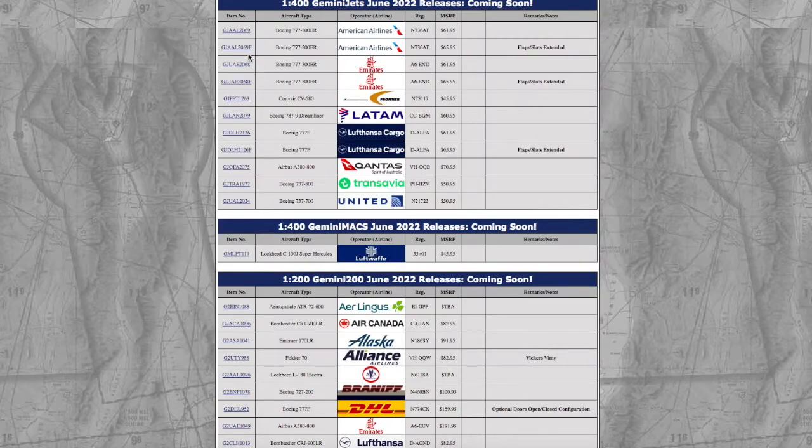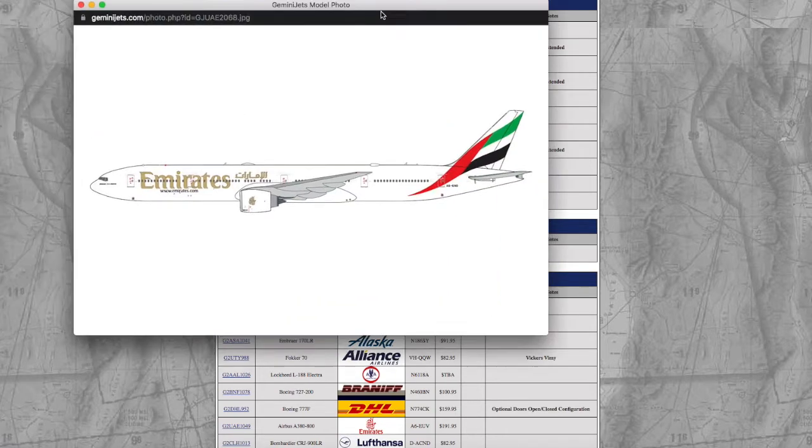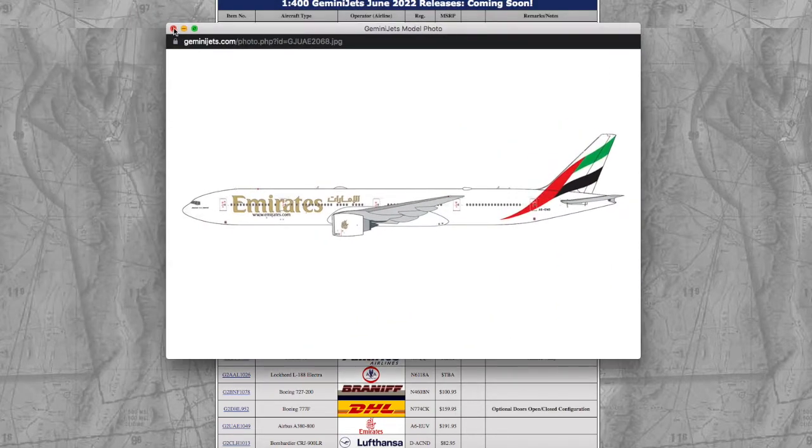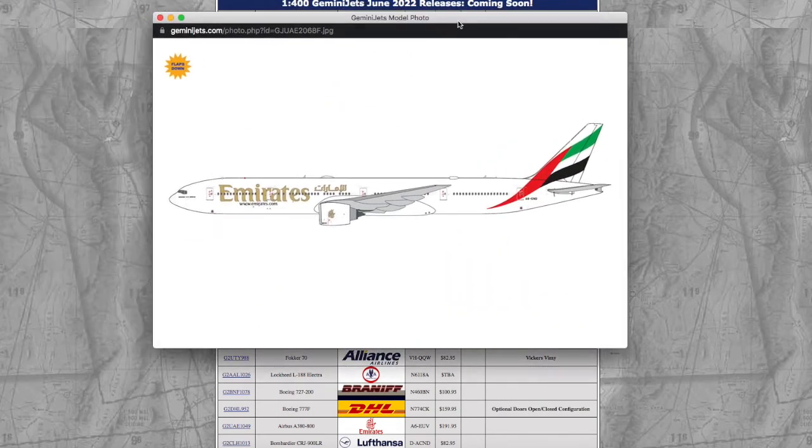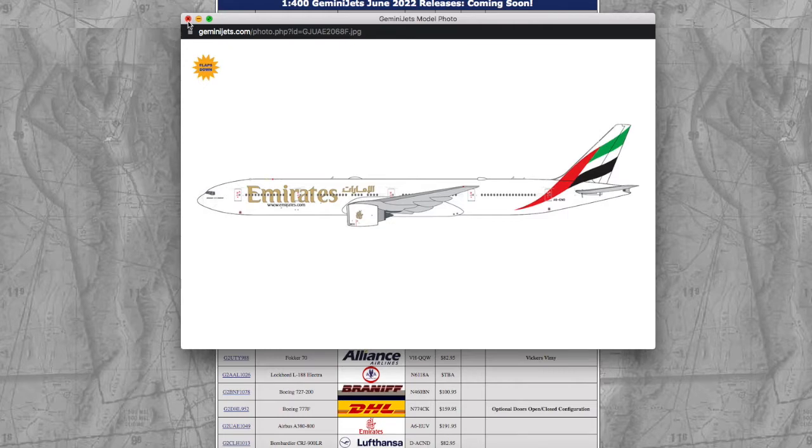Continuing on, we have two more 777-300ERs that Gemini Jets will force you to pay ridiculous amounts of money for. Registration Alpha 6 Echo November Delta — this is the normal version, which costs $62, and the flaps down one costs $66. Personally, I would pay the maximum price of maybe $56 for a 777. $66 to me is just absolutely ridiculous, especially for a 1/400 model.